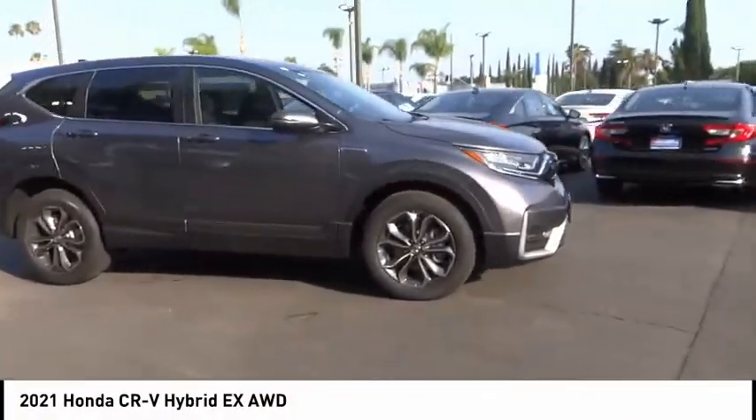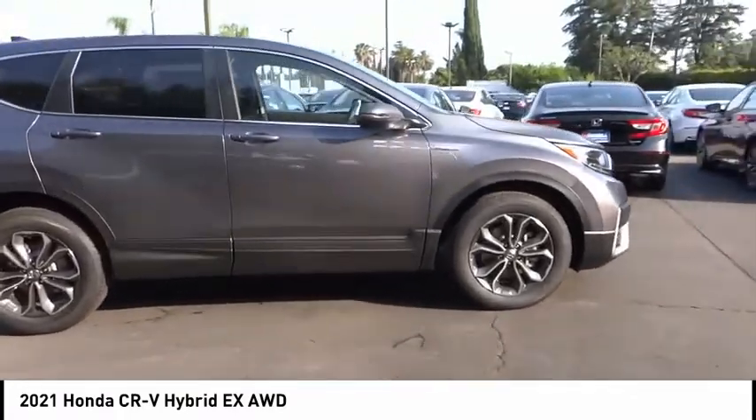Looking for the right vehicle? Check out the 2021 CR-V Hybrid.